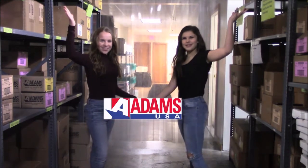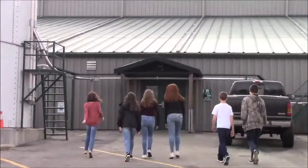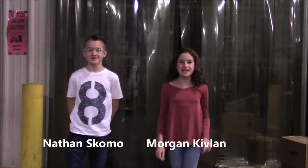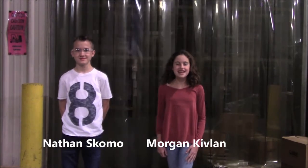Welcome to Adams Manufacturing. Adams Manufacturing is a manufacturing plant in Quartersville, Pennsylvania. They specialize in making chairs for your porch, magnets for your fridge, and so much more.